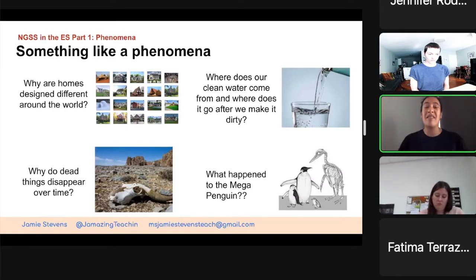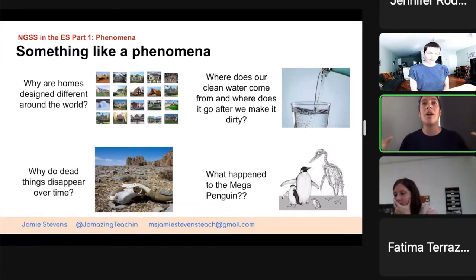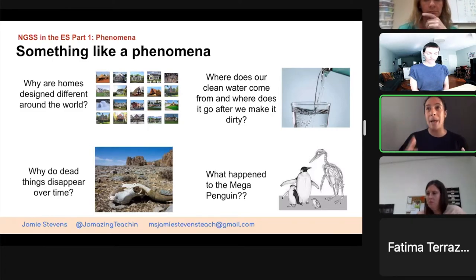Someone shared about the cow dying and looking at the stomach — and I think that could be a phenomenon itself: why do dead things disappear over time? What's going to happen to that cow? That brings you into a big core event that everyone in the class is going to try to figure out together. It's equitable in the sense that we're all trying to figure out the same thing. A great phenomenon allows you to do a bunch of different things to figure it out — it's not an easy answer. Things like: where does our clean water come from and where does it go after we make it dirty?